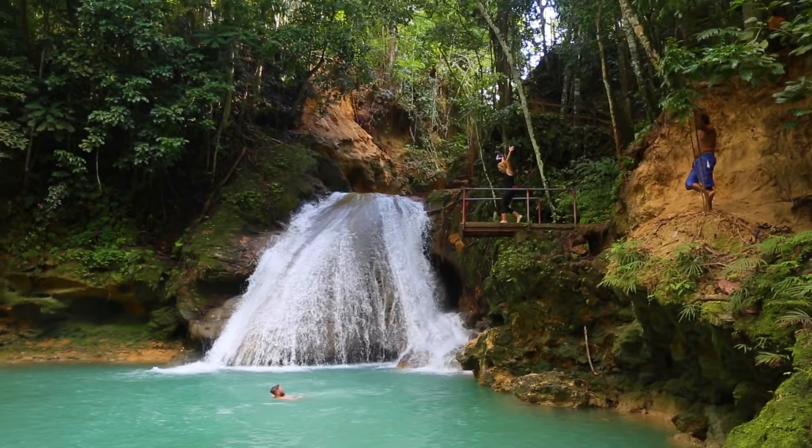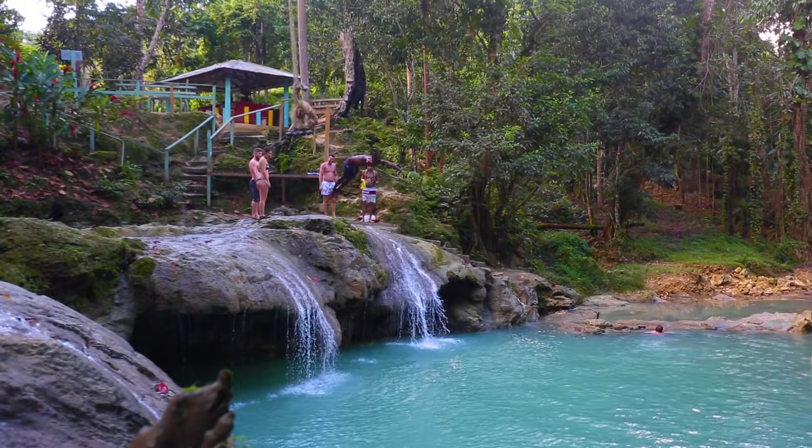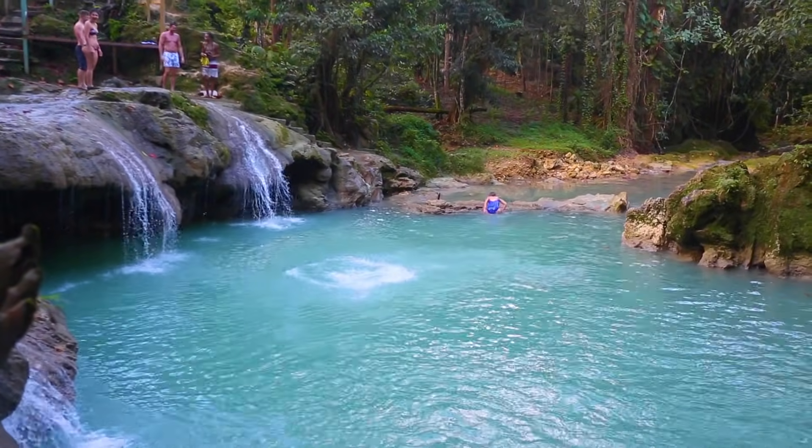I would usually suggest visiting Luminous Lagoon as part of some other tour. For example, if you book a day trip from Montego Bay to waterfalls in Ocho Rios, then on the way back you can stop at Luminous Lagoon.